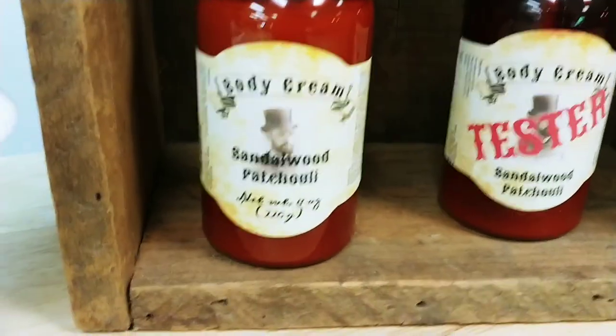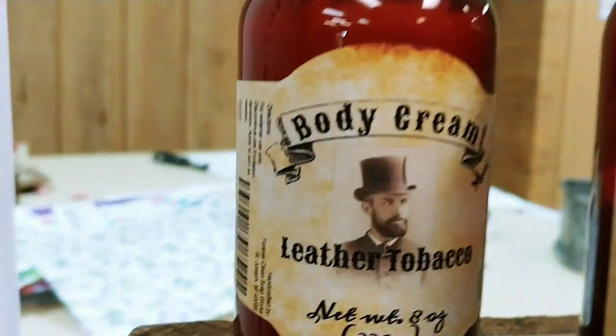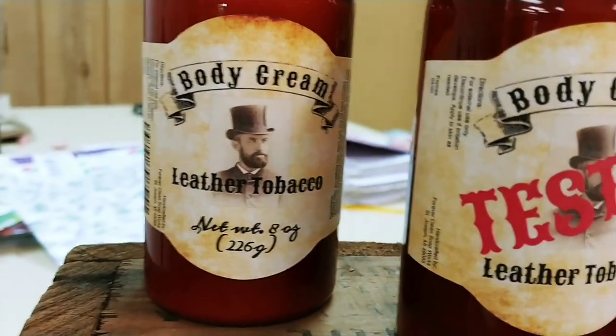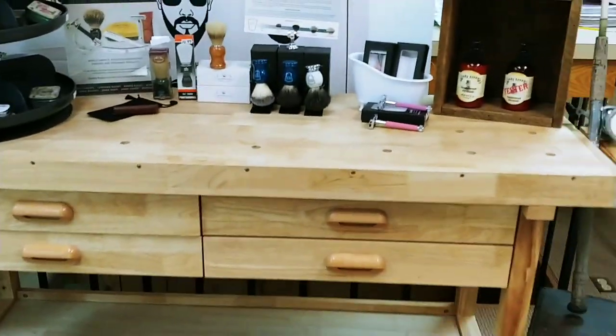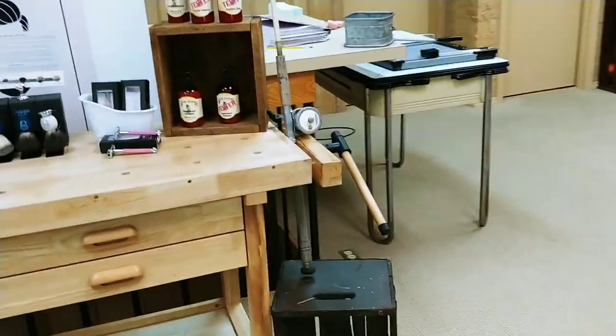I do have some guys' lotions. I don't have many left. This is an awesome one — another tobacco scent. I know it sounds weird; you don't want anything smelling like tobacco. But it does not smell like cigarettes, trust me. That's my guys' setup — it's on a tool bench. There's a fishing pole.